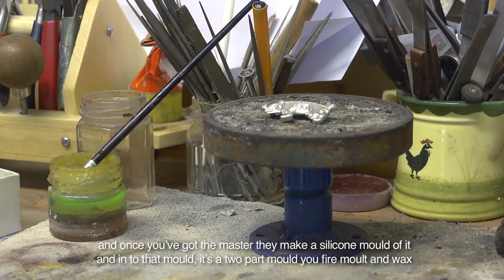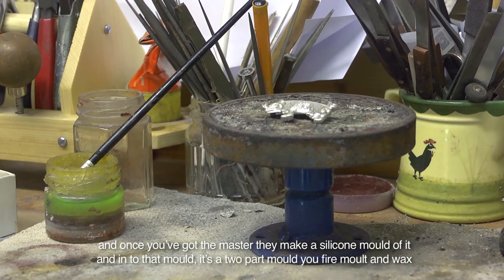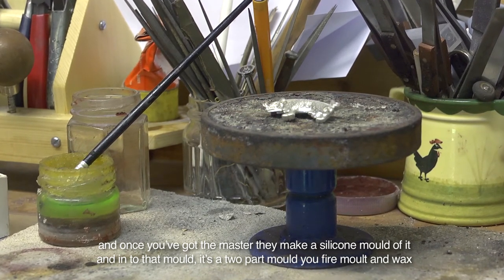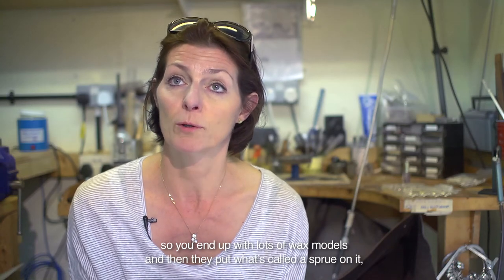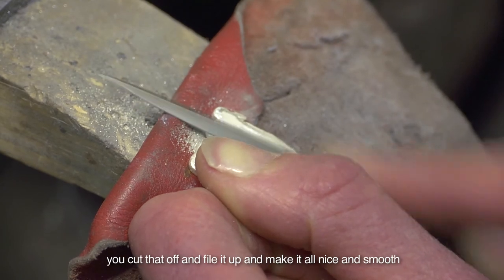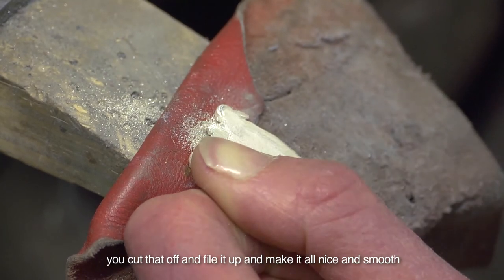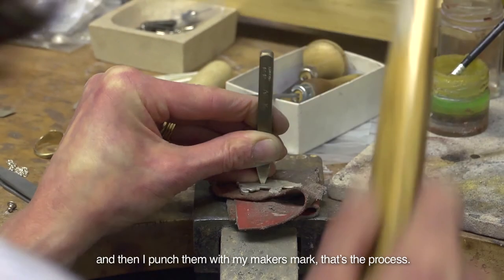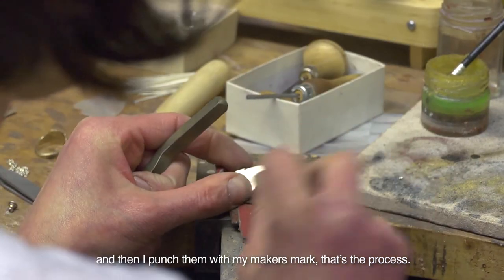Once you've got the master, they make a silicone mould of it. Into that two-part mould you fire molten wax, so you end up with lots of wax models, and then they put what's called a sprue on it. You cut that off, file it up, make it all nice and smooth, and then I punch them with my maker's mark. That's the process.